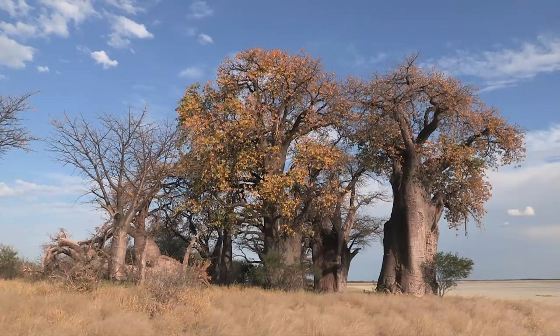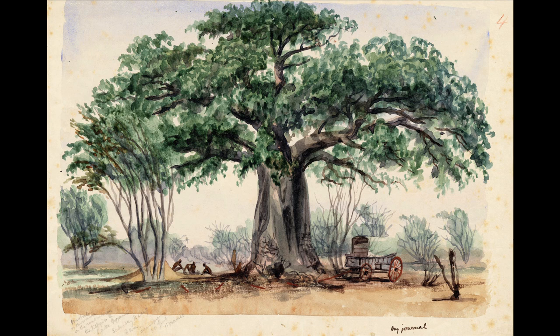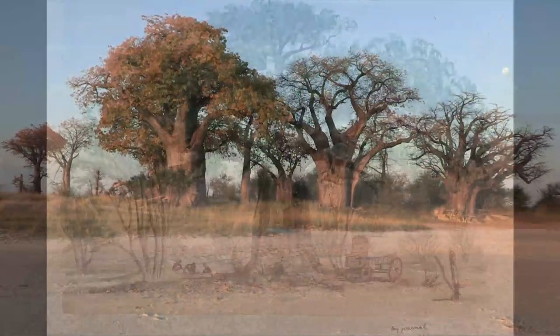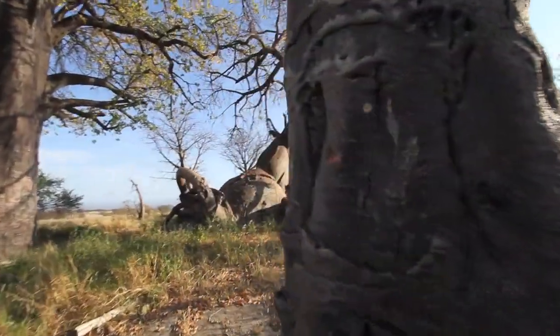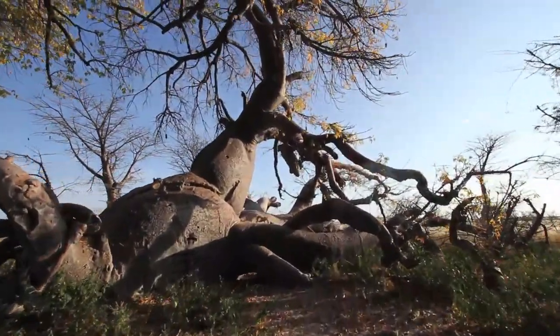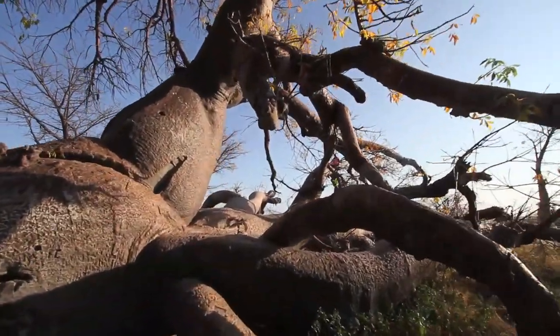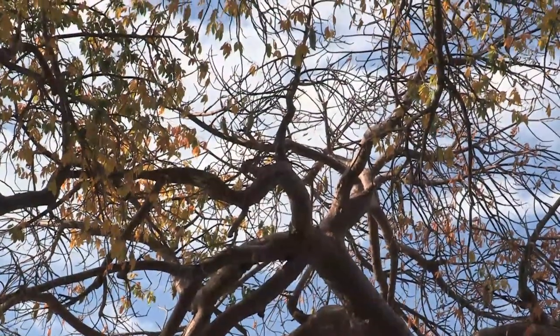These trees were immortalised by Thomas Baines in a painting when he came across them in 1862, on his way to Victoria Falls. The artist and explorer painted watercolours of three different baobabs that year. He was fascinated by the fact that one of the trees continued to flourish in a prone position, sending out new shoots and branches, losing none of its vitality. The same trees are still visited today by travellers to Botswana's Magadigadi region, standing and flourishing as they did 150 years ago.